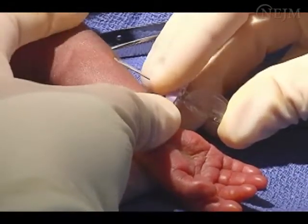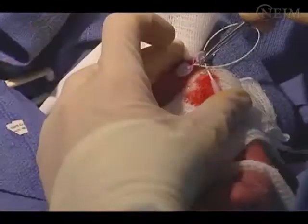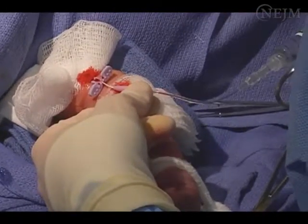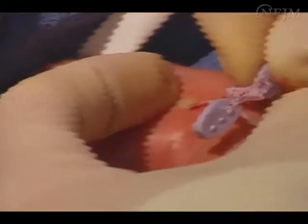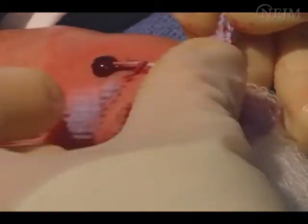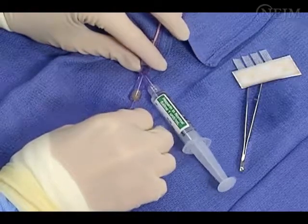Puncture the vein with the introducer needle, observe for blood return, and remove the needle from the introducer. Slowly advance the catheter. When the catheter is properly located in the inferior vena cava or superior vena cava, blood should return with ease. Remove the introducer from the skin while holding the catheter with gentle pressure to ensure it is not retracted. Remove the introducer from the catheter according to the manufacturer's guidelines. When using a stylet, ensure the catheter has been properly flushed and remove the stylet slowly to prevent damage to the catheter.